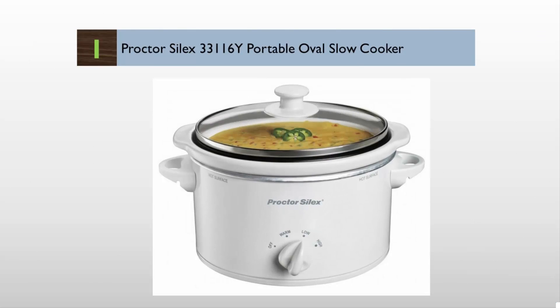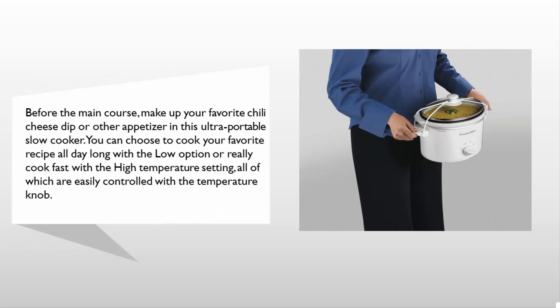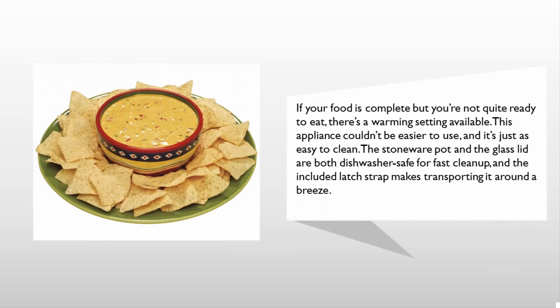Coming in at number one on our list: before the main course, make up your favorite chili, cheese dip, or other appetizer in this ultra-portable slow cooker. You can cook your favorite recipe all day long with the low option, or cook fast with the high temperature setting, all easily controlled with the temperature knob. If your food is complete but you're not quite ready to eat, there's a warming setting available.